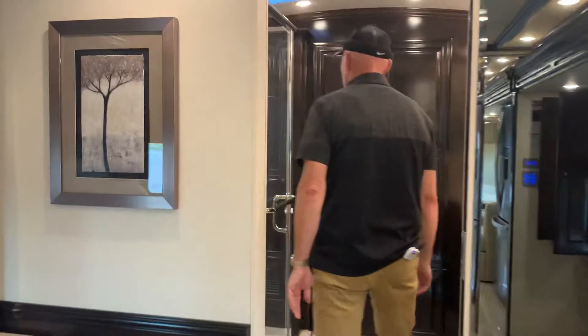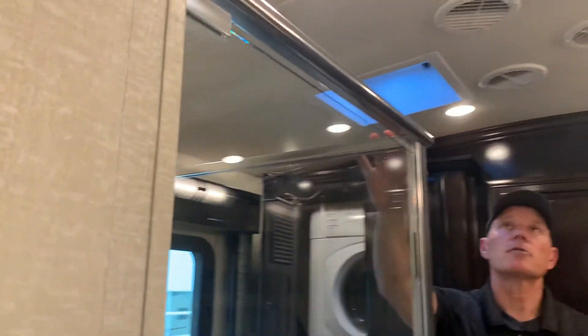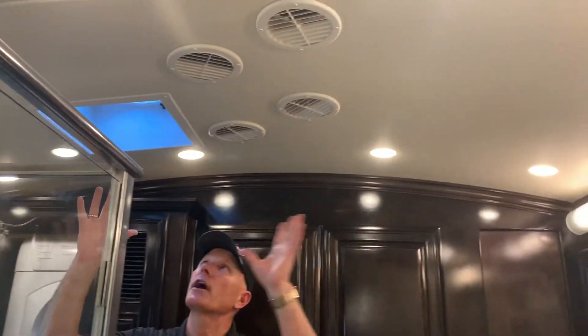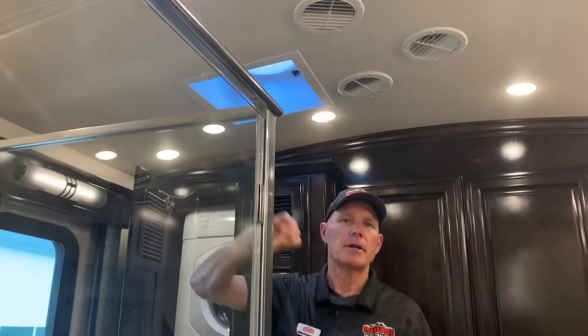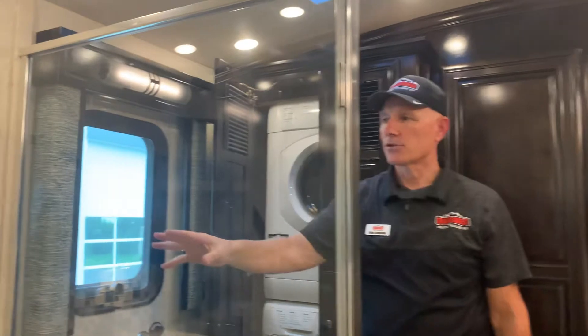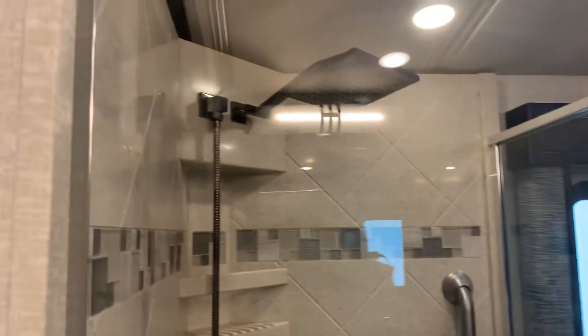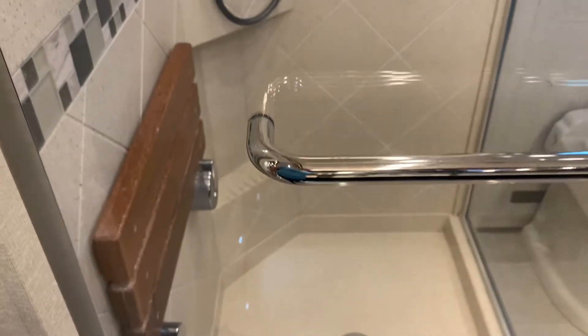Coming into the rear bath, the Dutch Star has a cathedral ceiling, which is a really nice plus because it keeps steam and air flowing up — and you have a fantastic fan, making it very easy to get humidity and vapor out. You have a miser shower with a nice step and seat, and plenty of showerhead to get yourself clean very easily.